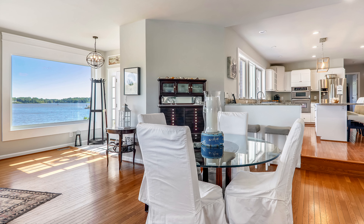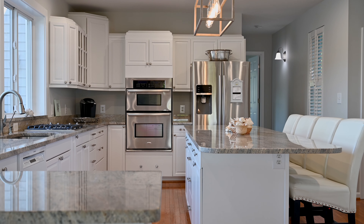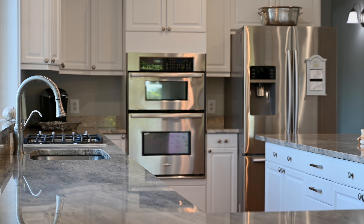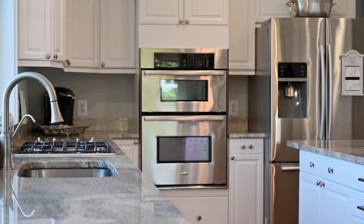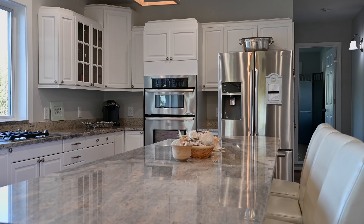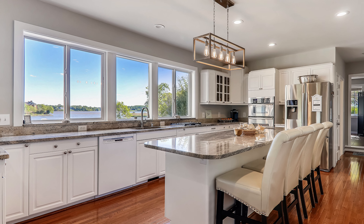Take a few steps and you're in the dining area with the same wonderful views. A few more steps brings you to the fully renovated kitchen. The kitchen features granite countertops, white cabinetry, and stainless steel appliances. There's a huge island in the kitchen that's perfect for prep work or for sitting and enjoying the view and chatting with the chef.